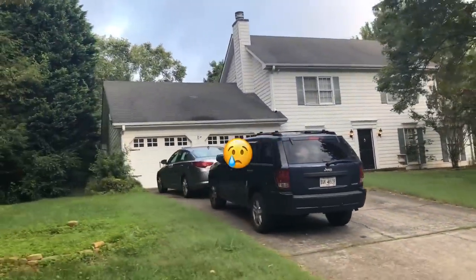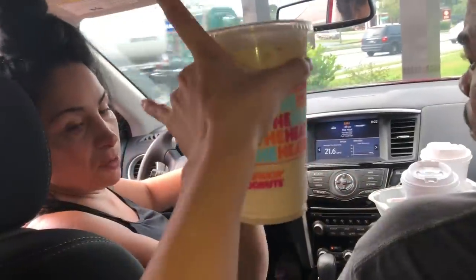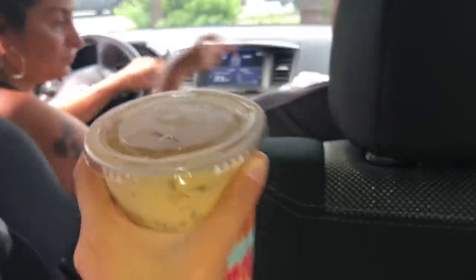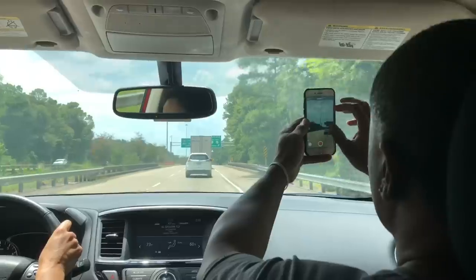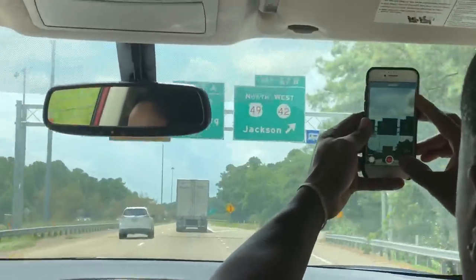Bye house! You have a cup holder back there somewhere. It's on your door. So we tried checking into the hotel and the room is not even ready — it's not even two o'clock — and the room won't be ready till 3. So now we're gonna come back at 3.